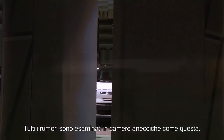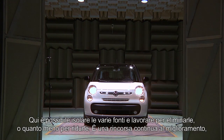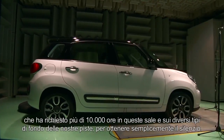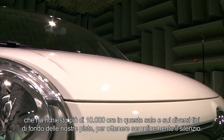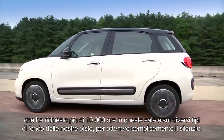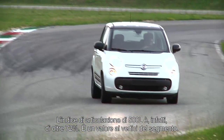All noise is examined in anechoic chambers like this one. Here, we isolate the various sources and work to eliminate, or at least reduce them. This continuous effort towards improvement has required more than 10,000 hours in this room and on various types of surfaces on our tracks, to simply achieve silence. The articulation index of the 500L is actually above 72%, a value at the top of the segment.